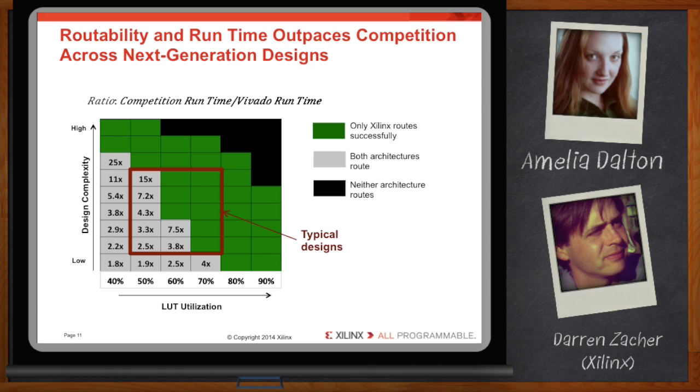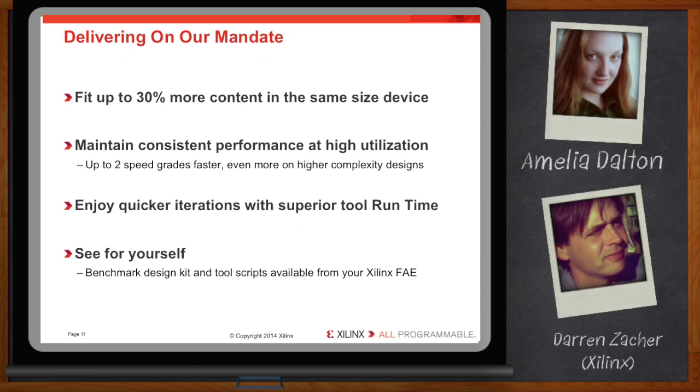It seems like Xilinx has achieved their mandate. Our findings confirm that with the UltraScale architecture and the Vivado design suite, Xilinx offers hardware and software that together allow you to achieve high device utilization, providing up to 30% more usable device resources than the competition.